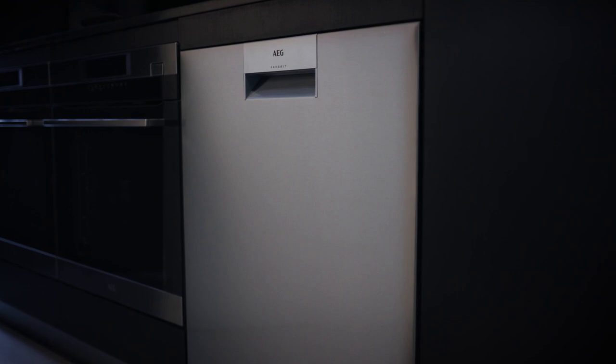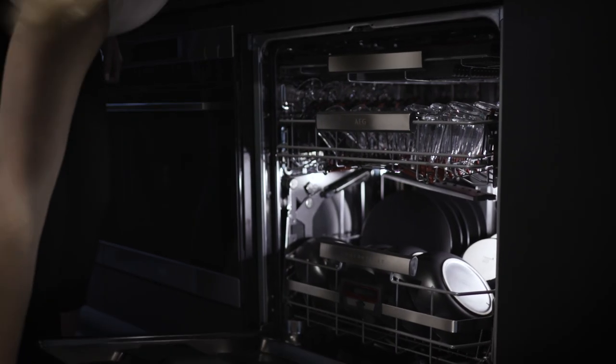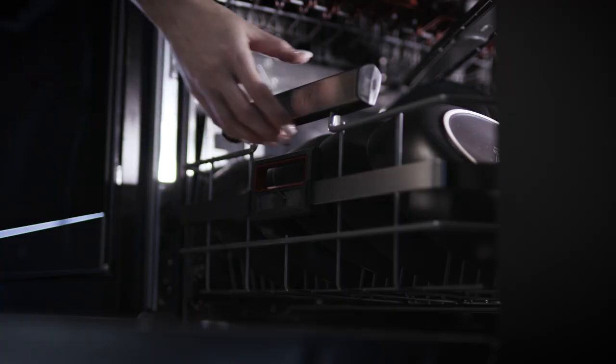With the ComfortLift dishwasher, we've elevated dishwashing to a new level of perfection. AEG ComfortLift combines cutting-edge technology with award-winning design.